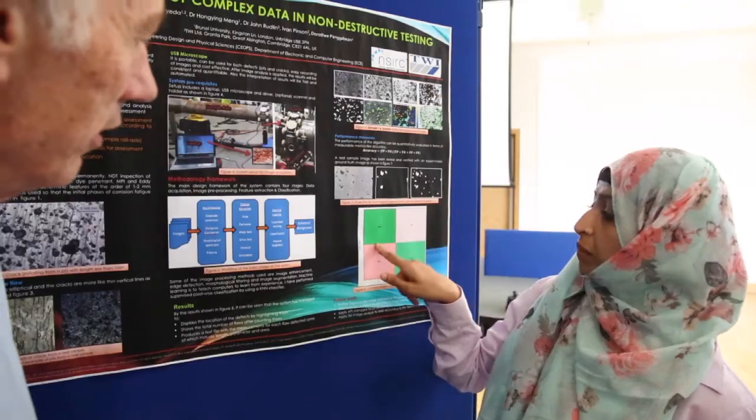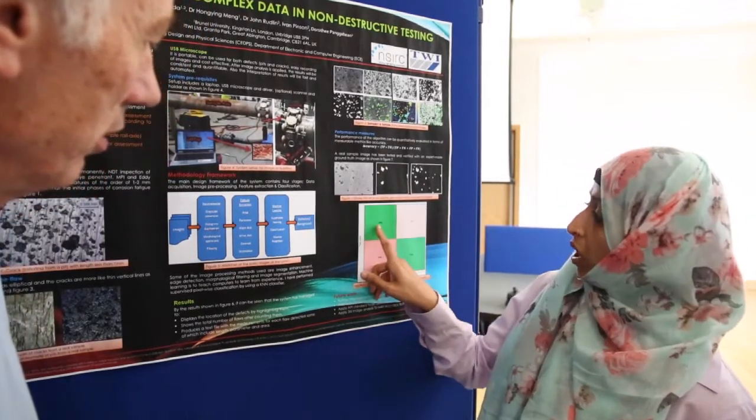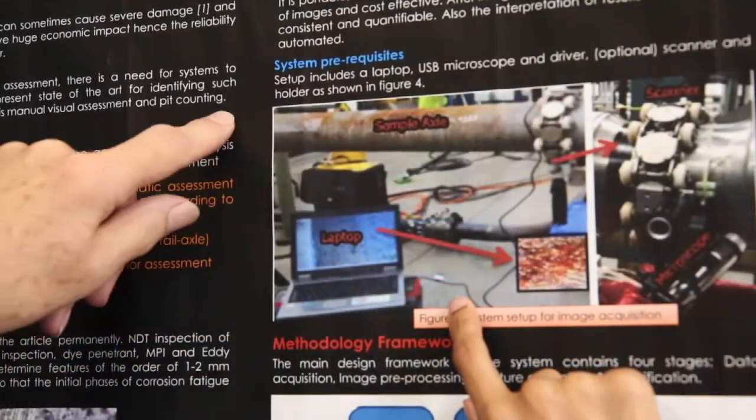The methodology I've applied is to acquire the images, then apply pre-processing such as thresholding, segmentation, edge detection, and filtering — especially filtering in the sense of understanding the morphology of the flaws I'm looking for.